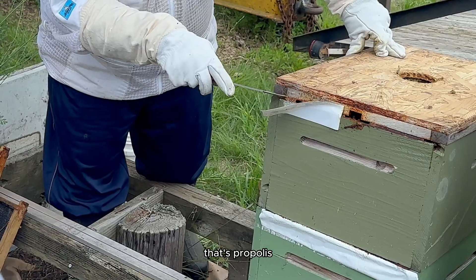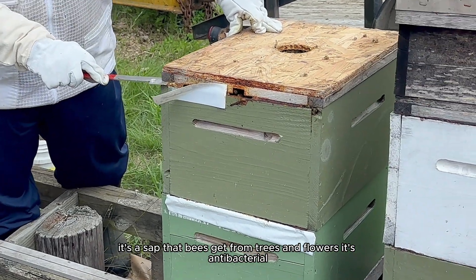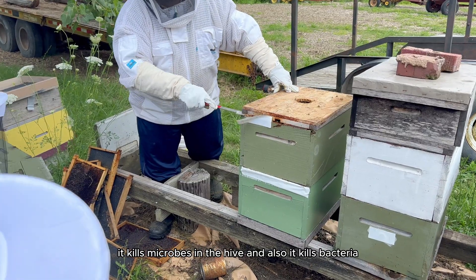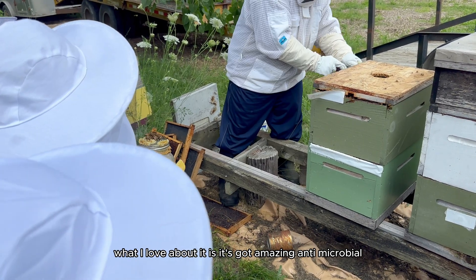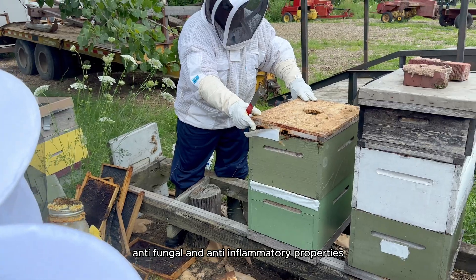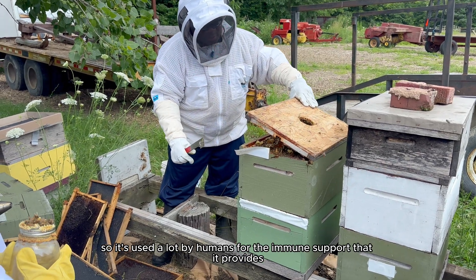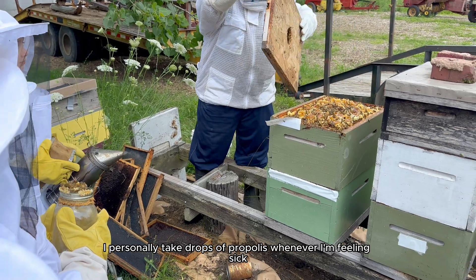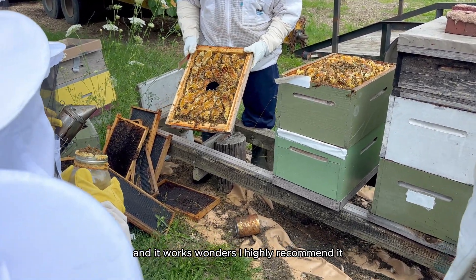You see this glue stuff here? That's propolis — a sap that bees get from trees and flowers. It's antibacterial and antimicrobial, so the interior of a beehive is a sterile environment. It has amazing antimicrobial, antifungal, and anti-inflammatory properties, used by humans for immune support. Propolis is even said to help heal wounds and support oral health. I personally take drops whenever I'm feeling sick — it works wonders and I highly recommend it.